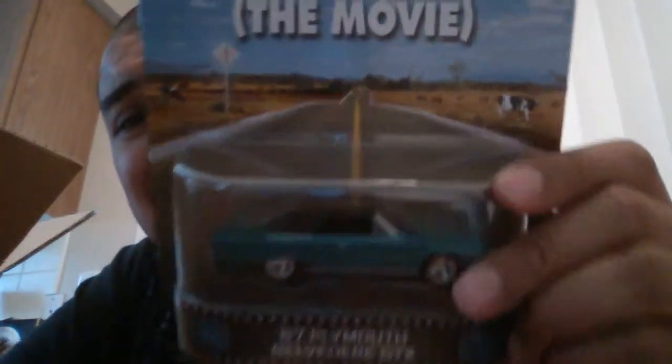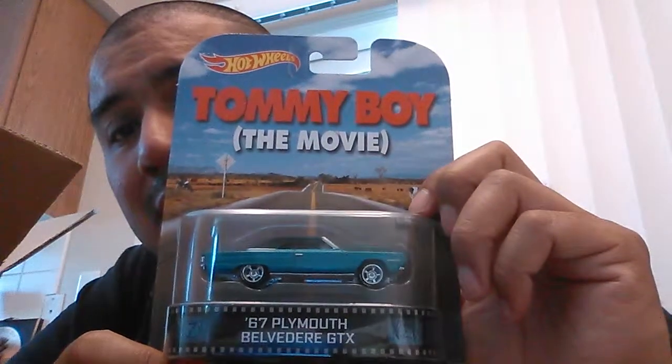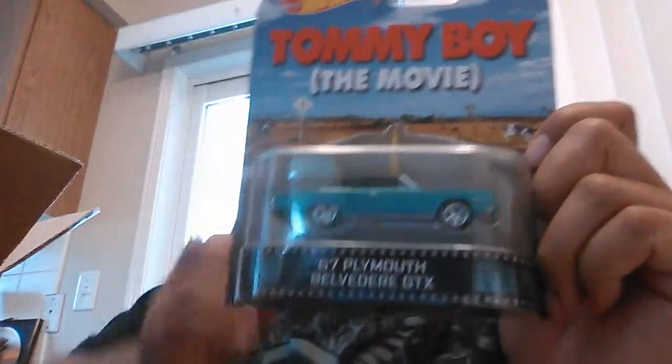Next up is the Tommy Boy car. A lot of people I've been talking to aren't too crazy about it — they think it's the filler of the series. But I actually like it. I saw someone on YouTube open it up and it's a really nice car. I'm going to crack one of these open myself. I'm on the fence about cracking the Kit car — I might keep an eye out on the pegs for another one to open. But I spent a lot of money for this, so these are for the collection: one to open and one to keep boxed for my kids.